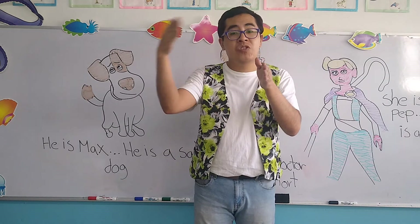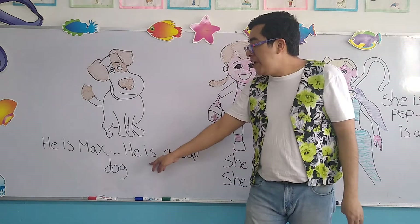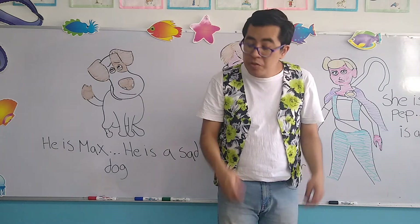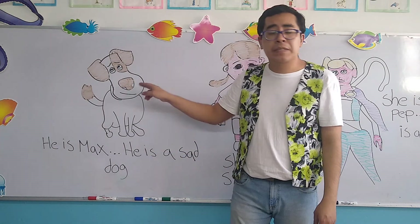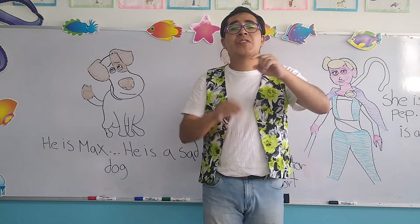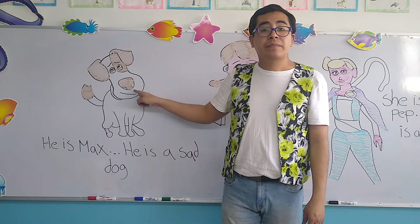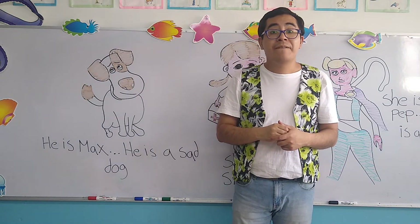Now let's continue with another sentence, another idea. Now, he is — as you can see here in the picture, the look of the dog is sad. He's not happy, he's sad. So, he is a sad dog. Es un perro triste. Let's repeat the sentence one more time: He is Max, él es Max. He is a sad dog. Él es un perro triste.